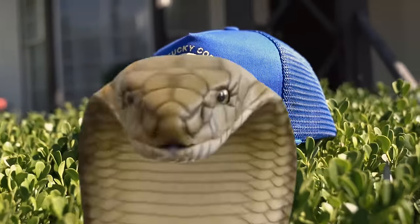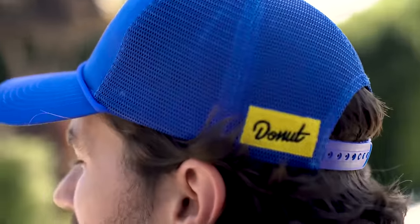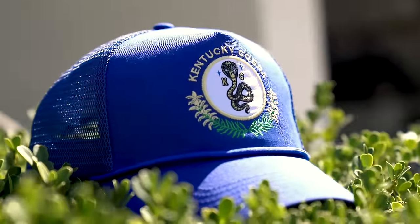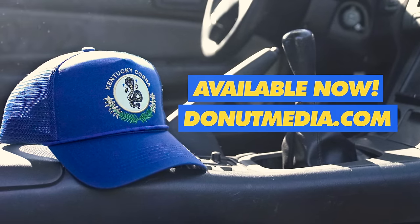Introducing the first official Kentucky Cobra hat — perfect for doing anything in, perfect for climbing ladders, perfect for shredding, perfect for chilling on the couch. I've been waiting so long for these to come out. We've been working on them for a while and I'm really stoked on how they turned out. High quality embroidery on the front — that's the new official Kentucky Cobra logo. Donut hit in the back, also embroidered, mesh back. I love the fit, it's my new favorite hat. Post pictures on Instagram and tag me in them — I will repost.